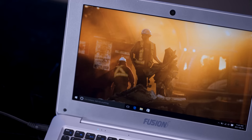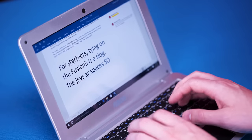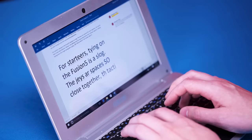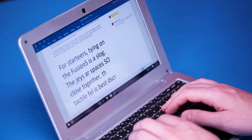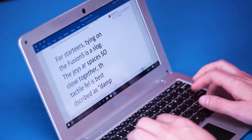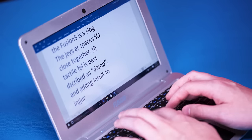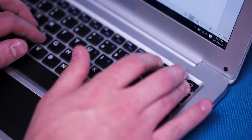The real deal breakers come when you start trying to use it for any kind of productivity. Typing on the Fusion 5 laptop is a slog. The keys are spaced so close together, the tactile feel is best described as damp, and keystrokes don't always register, making typing even a simple paragraph a chore. And these problems mean you'll be regularly reaching for the backspace key, conveniently located right underneath the power button.